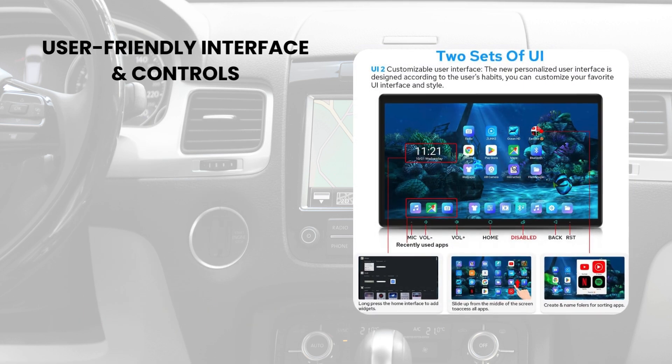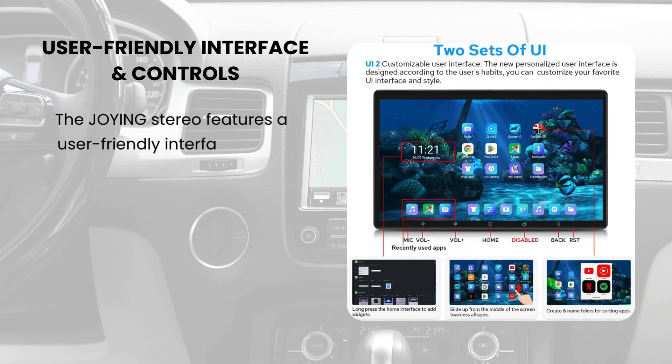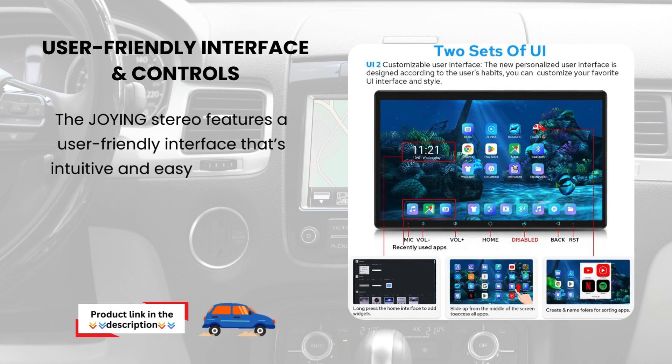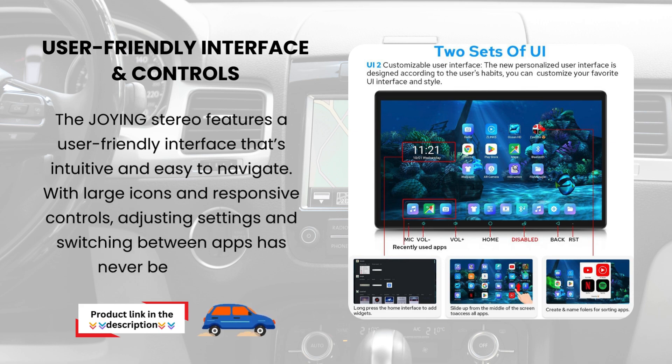User-friendly interface and controls. The Joying stereo features a user-friendly interface that's intuitive and easy to navigate. With large icons and responsive controls, adjusting settings and switching between apps has never been easier.